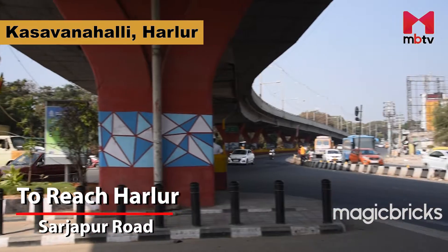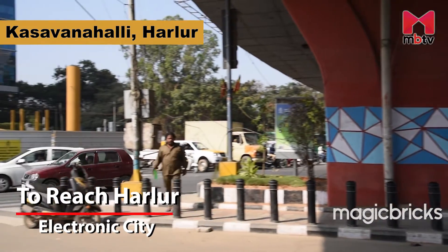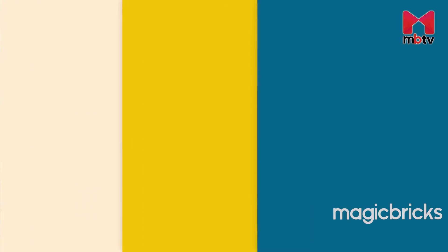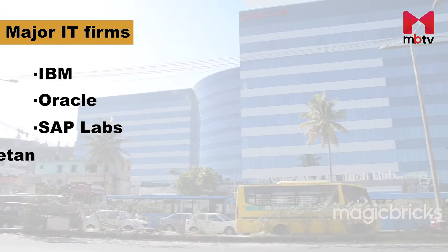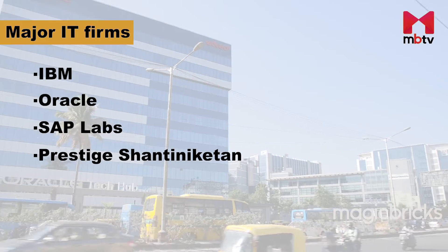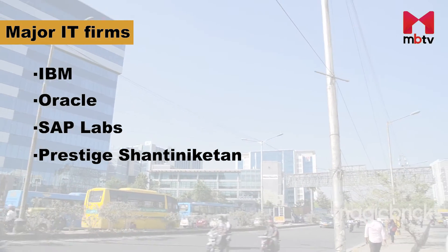Harlur can be reached via Sarjapur Road and Electronic City. Overall, real estate and plot buying trends along this corridor are driven by the fact that many IT and ITES companies are located along the Whitefield–Sarjapur Road. Professionals working in Whitefield, Wattur, Kadugodi, Sarjapur and other areas are the ones investing in plots for end use. IBM, Oracle, SAP Labs and Prestige Shantiniketan are some of the major IT firms located in Whitefield and along the Sarjapur Main Road.